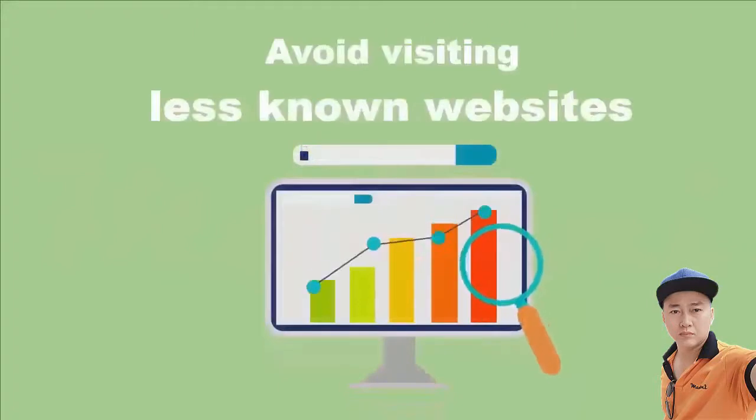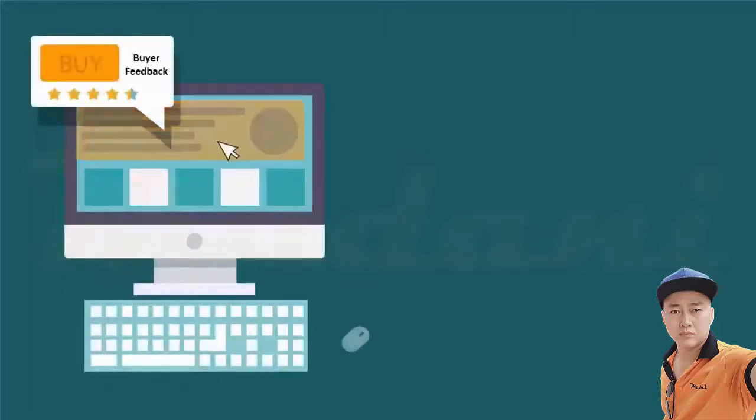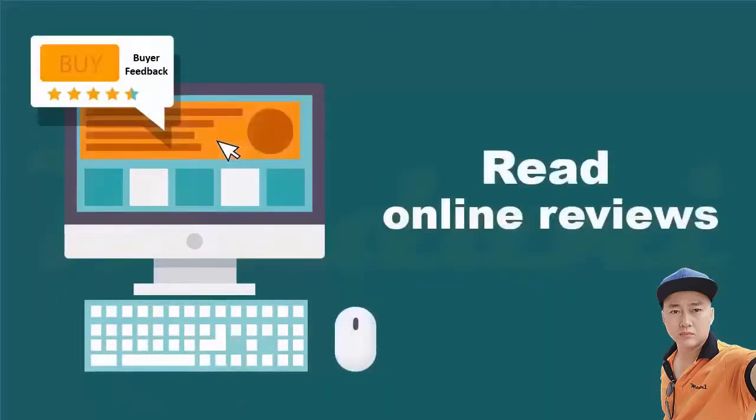Second, avoid visiting less-known websites, especially if the websites don't show a security lock to indicate the website is secure for shopping. Read online reviews from other people who bought items from that website and look for feedback about the quality of service and any issues with payment, delivery, scams, and complaints.